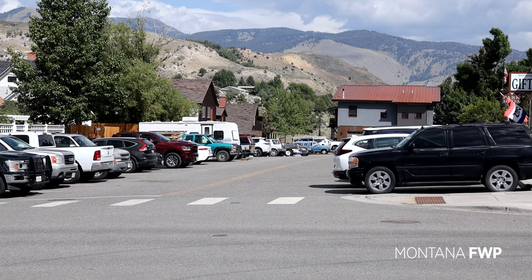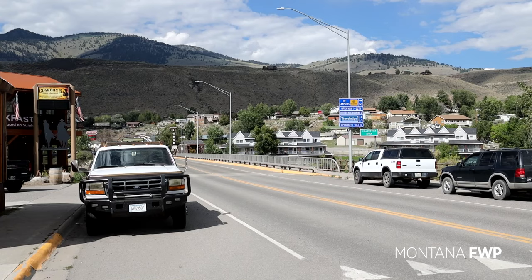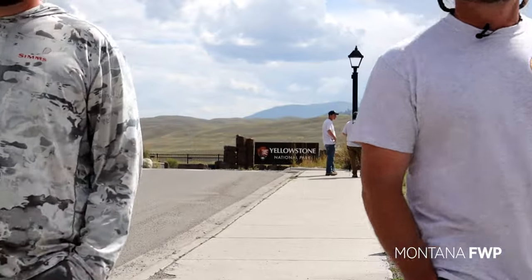We work very closely with NGOs, the Forest Service, the BLM, National Park Service, and the Fish and Wildlife Service. It's all one big group that works together on a day-to-day basis to handle and manage grizzly bears amongst a growing human population and a growing bear population.